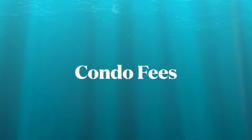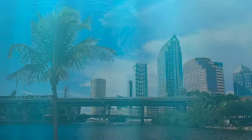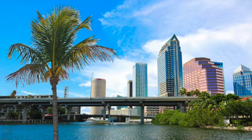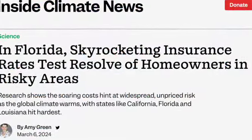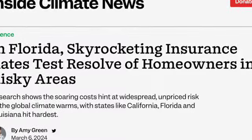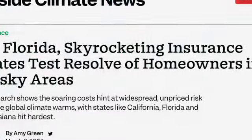Tip number five: check condo fees. Have they recently gone up? Insurance rates have skyrocketed and those increases affect association fees. If they have gone up, find out why.